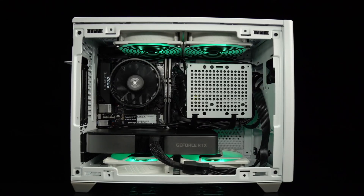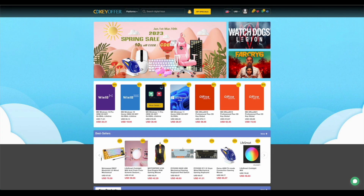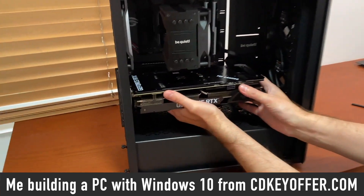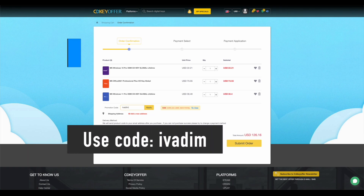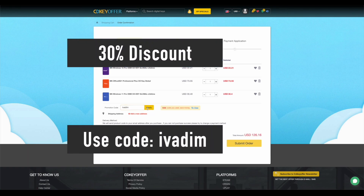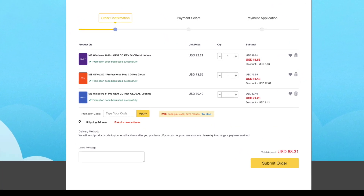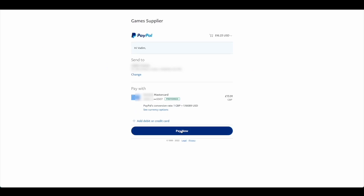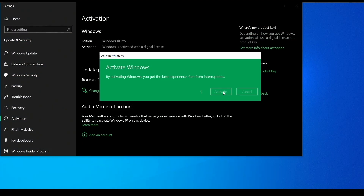CDKeyOffer.com is my number one choice for when I need to buy a cheap Microsoft software key. They are a reliable provider of affordable keys to me, my friends and the channel community for over two years now, so highly recommended. Use my discount code IVADIM to get 30% off an already amazing price and grab yourself a Windows 10 Pro for $16, Windows 11 Pro for $23 or Office 2021 for just $52. You can use PayPal for fast and secure payment and get your key instantly. Links to all these products are in the description below.